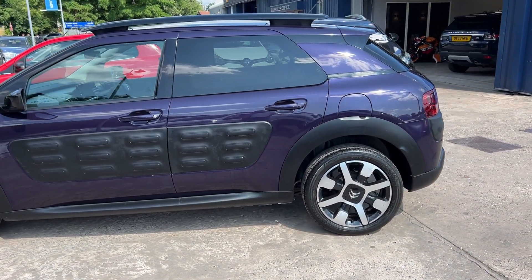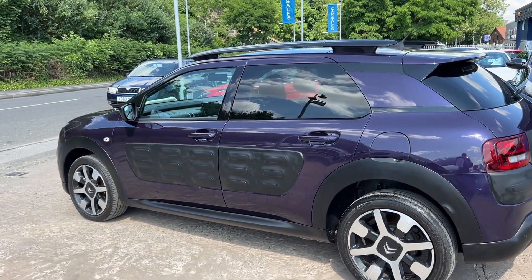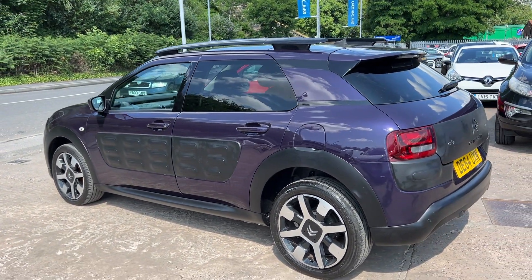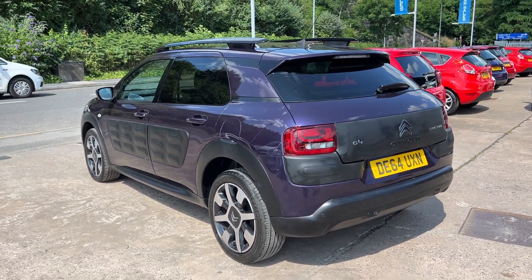This car is in metallic purple, has a 1200cc petrol engine, sat navigation, 17 inch alloy wheels, air conditioning, electric windows and mirrors. It's a 5 speed.